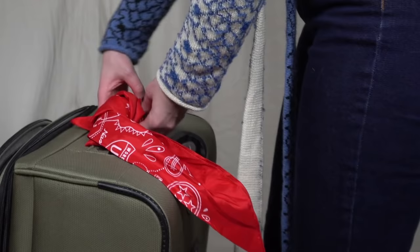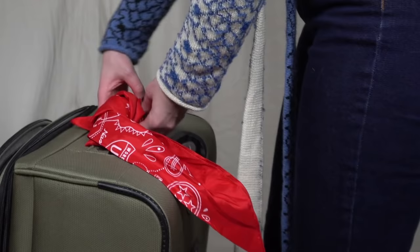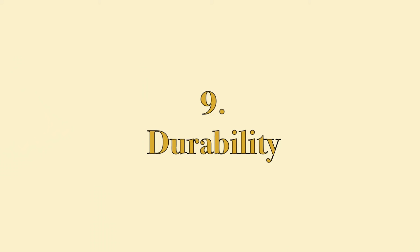Hardshells are easier to customize, which you want to do when you check a bag so you can easily spot it at baggage claim. Stickers or artwork are some examples of ways to personalize your bag. On the other hand, a red scarf can really go a long way in making your bag stand out, whether it's a hardshell or a softshell.